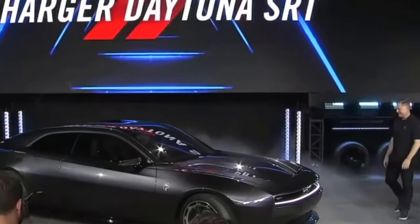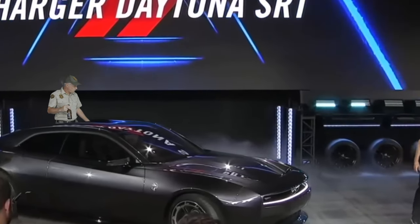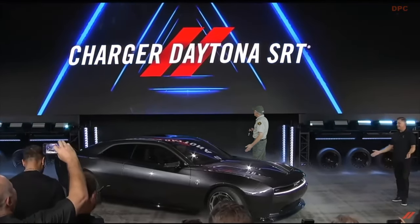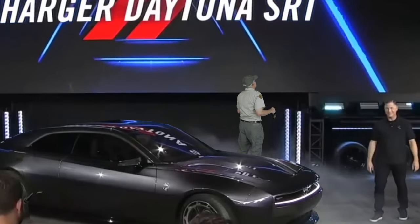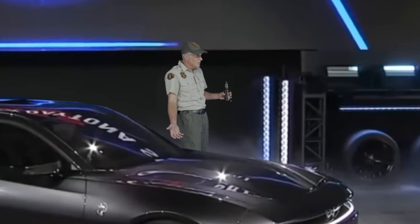What the hell is that sound? Sounds like a dying cat. There it is again. What the fuck is this thing? This is the Charger Daytona SRT Banshee. Oh what, it's electric?